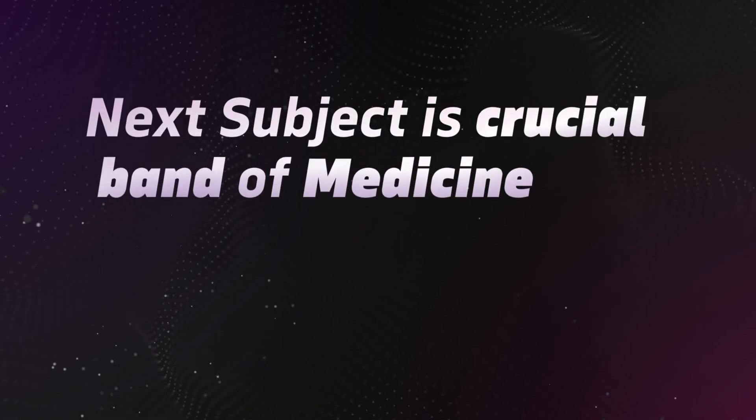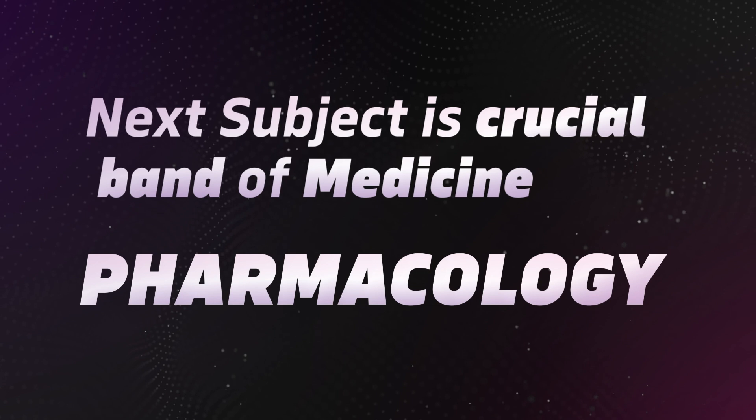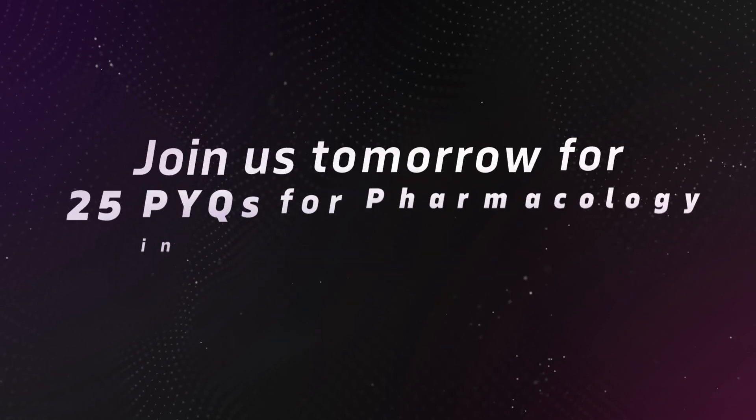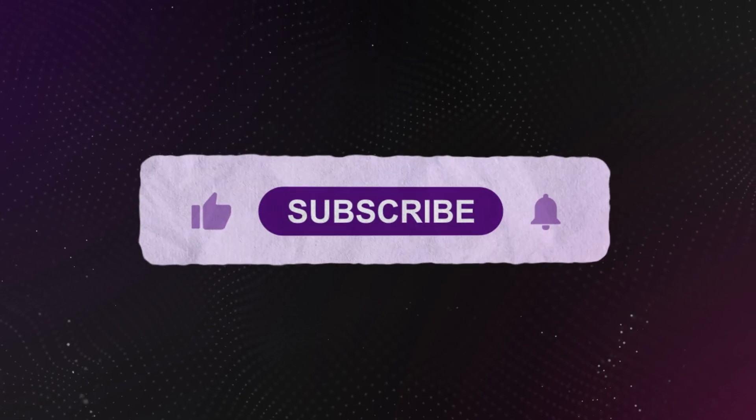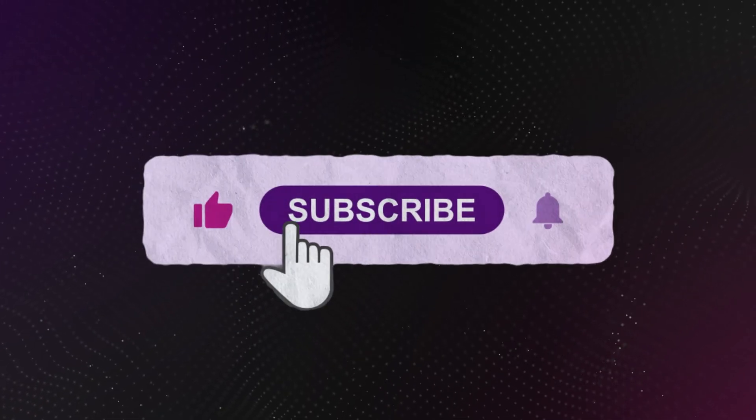The next subject is pharmacology — join us tomorrow for 25 previous year questions of pharma that can be crucial for the upcoming FMG exam. Do like and subscribe if you learned something new today. See you tomorrow.